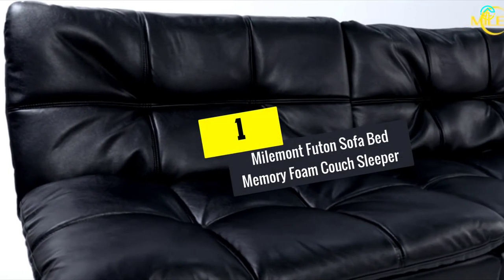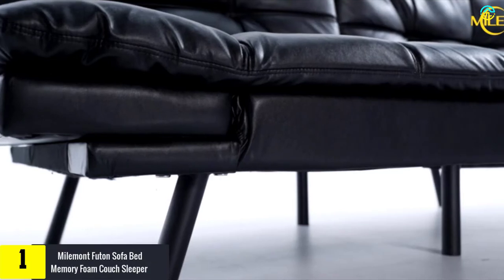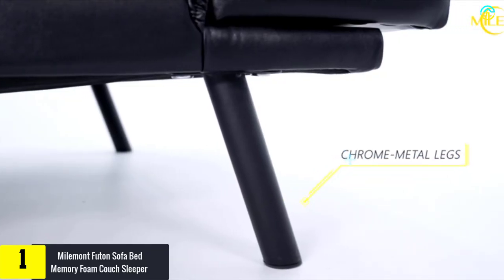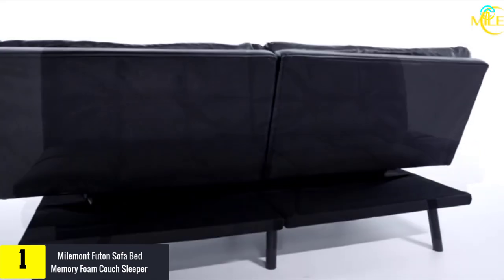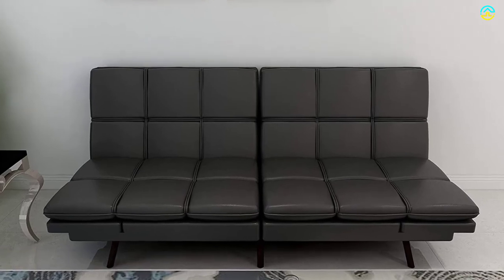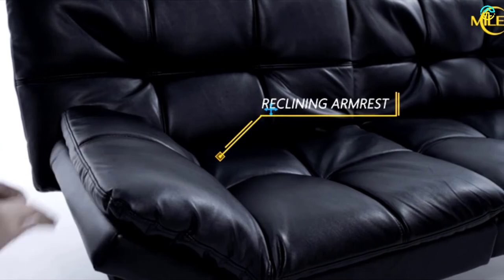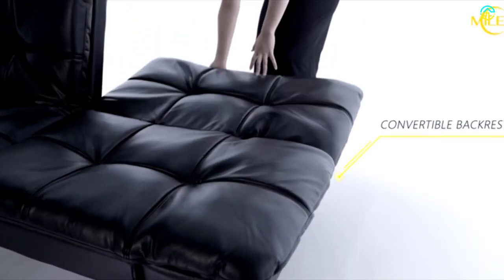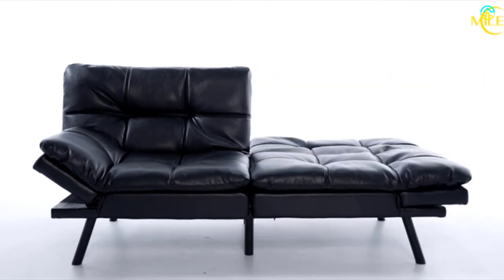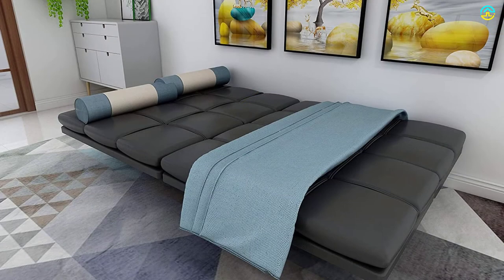And finally at number 1, we have the Mylmint Futon Sofa Bed Memory Foam Couch Sleeper. This sofa bed is believed to be the best solution for studios, apartments, dorms, and your home. This sofa bed has captivated the heart of users with the presence of memory foam cushioning, which provides consistent support. You can enjoy optimum comfort both in sleeping and sitting positions by choosing this product. The futon frame of this unit is composed of wood, whereas the cushioning comprises memory foam.